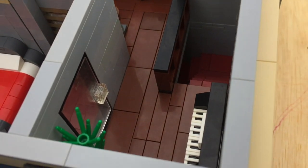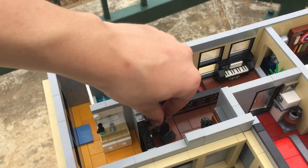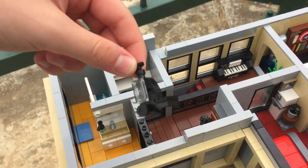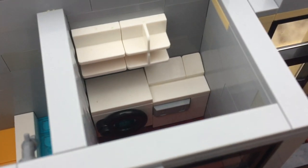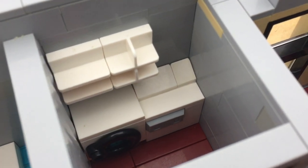Then there's the hallway, connecting all of the rooms. It also has a cute little vacuum, which is heavily inspired by a video created by Cowies Creations — you can check that out in the iCard above. There's also a small laundry room, which includes all of the necessities.